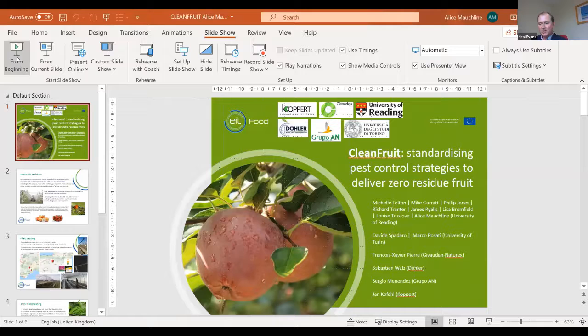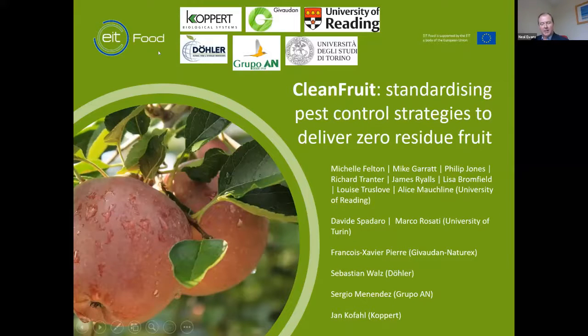Introducing our next poster, this is from Dr Alice Morklin. Alice is another ex-Rothamstead PhD student who is currently Senior Research Fellow at the School of Agriculture, Policy and Development at the University of Reading. Alice is an insect behavioural ecologist working on sustainable crop production, and she'll explain her work on Clean Fruit, an EU-funded project that aims to standardise pest control strategies to deliver zero residue fruit. Over to you, Alice.